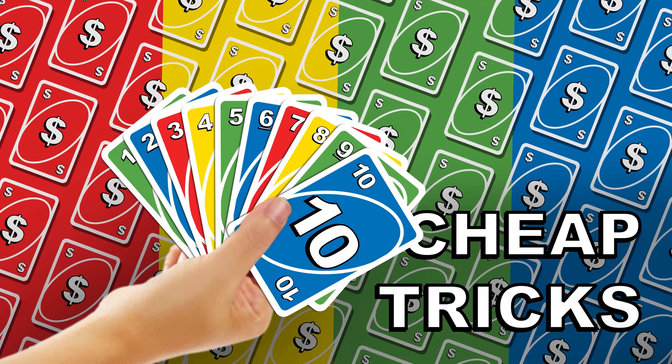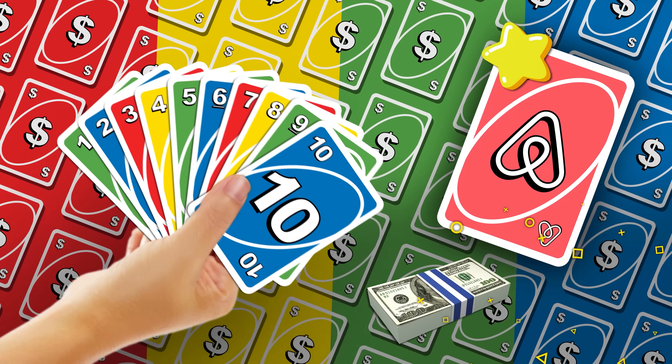Here are 10 cheap tricks to make your Airbnb listing pop for less. I hope you're keeping score, because we are.